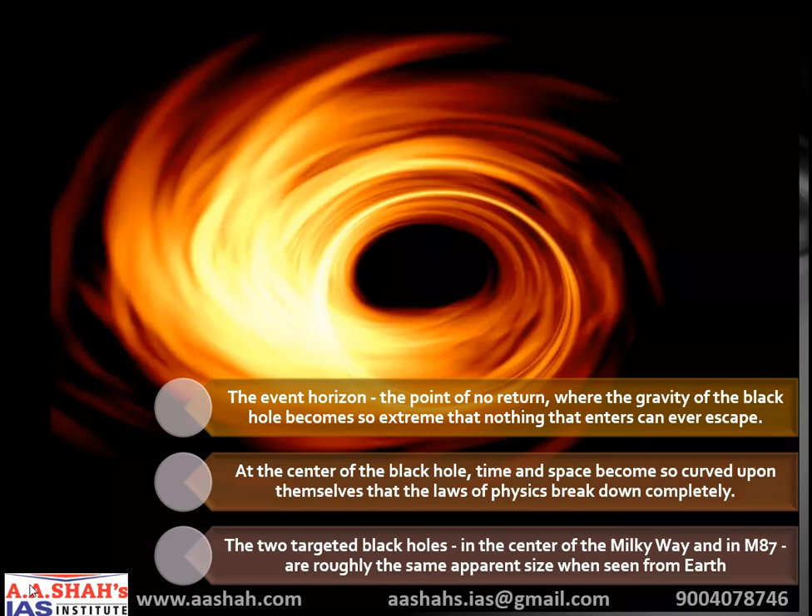This blurry first look is enough to confirm that Einstein's theory of relativity works even at the boundary of this giant space, an extreme location where some thought his equations would break down. The image shows the boundary between light and dark around a black hole called the event horizon — the point of no return, where the gravity of the black hole becomes so extreme that nothing that enters can ever escape. At the center of the black hole, time and space become so curved upon themselves that the laws of physics break down completely. The two targeted black holes — in the center of the Milky Way and in M87 — are roughly the same apparent size when seen from Earth, because although the M87 black hole is much larger, it is also much farther away.